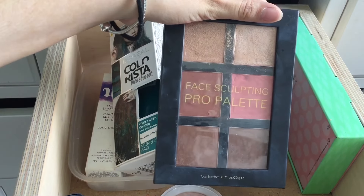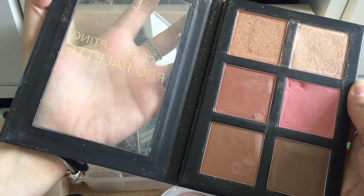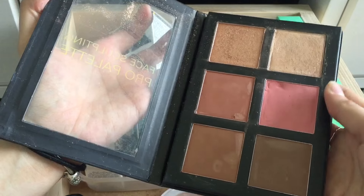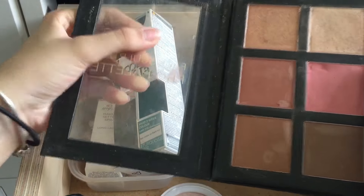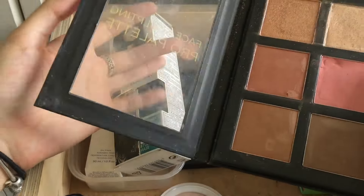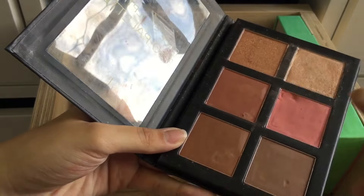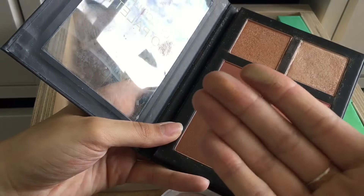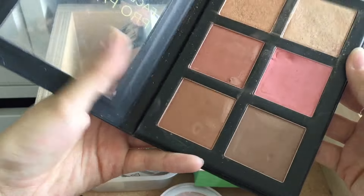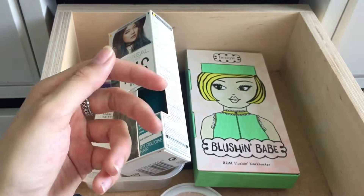This face palette — I'm probably gonna throw this in the bin because I've had it for a while and I don't really know where it's from. I bet it was really cheap because it's plastic. I remember liking it when I got it though — the highlight was really good. But yeah, I'm gonna throw this away because I don't know how long I've had it.